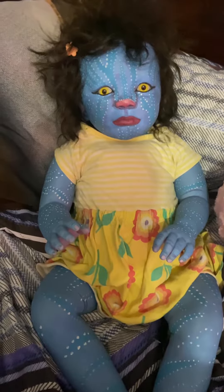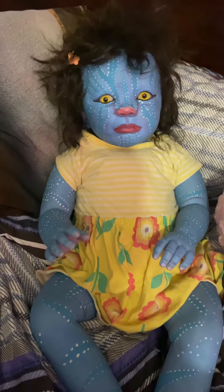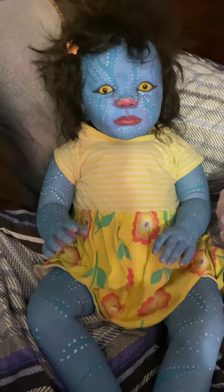I don't know what her name's going to be — I'll have to do a name reveal because I'm not sure of an avatar name for her. Alright, thanks for watching, have a great day!